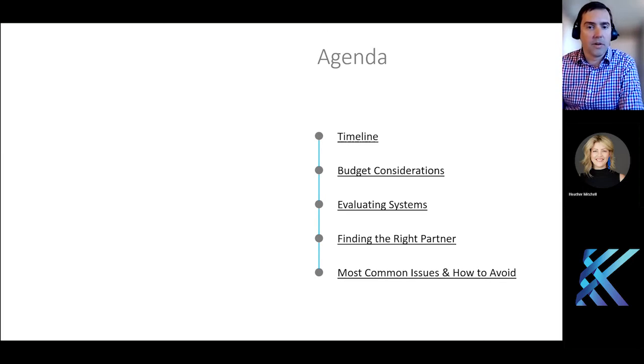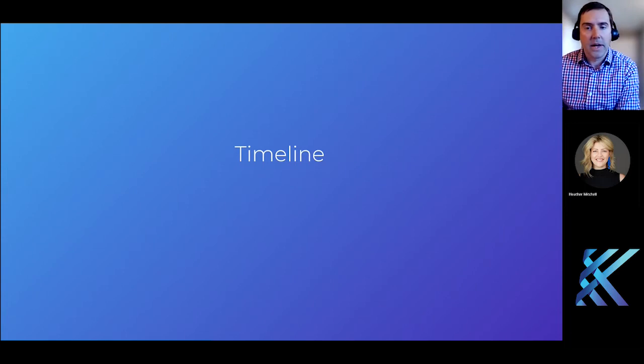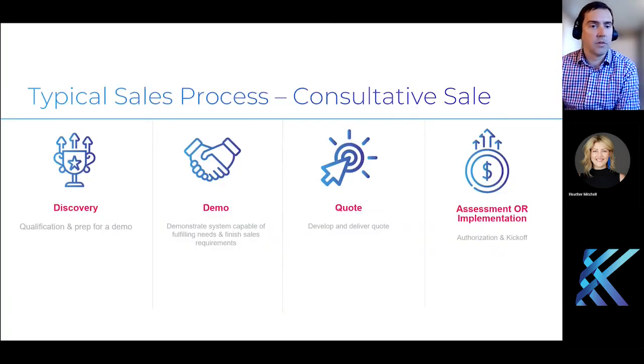As Heather mentioned, we'll go through a few different topics today. We'll start out with timeline, go through a couple of budget examples and what can impact that, talk through how to evaluate the possible solution, some tips on finding the right partner, and some of the common issues in the industry and some lessons learned. So we'll start with timeline. I'll start with a slide we actually use in some initial calls with prospects — a consultative sales process for a complex software solution.